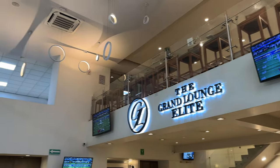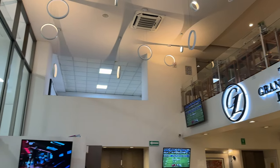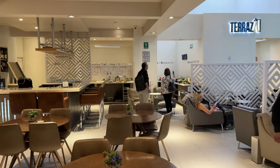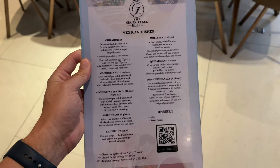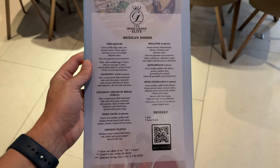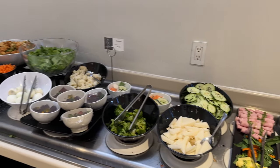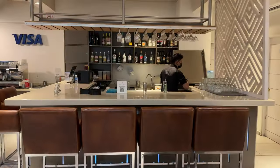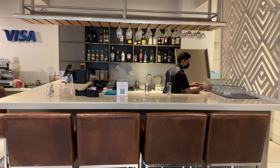Iberia invites business class passengers to use the Grand Lounge Elite. It's a fairly simply appointed lounge across two floors, and it's also pretty tiny. There's an a la carte food selection as well as a buffet spread, but it's all simple fare. There is a bar, but it just didn't whet our appetite.